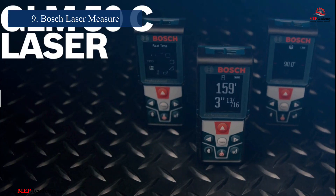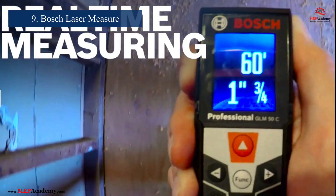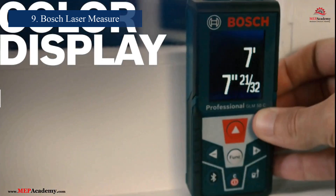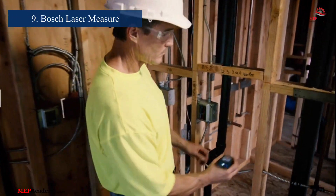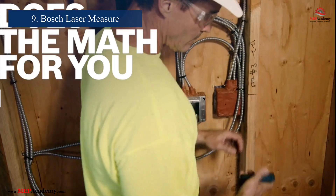Number 9: Bosch Laser Measure. Accurate measurements are vital for layout and installation, and the Model GLM-50C excels in this area. Manufactured by Bosch, this tool provides precision measurements up to 165 feet and connects via Bluetooth for easy data transfer. Its compact design and advanced features make it an invaluable asset for any technician.